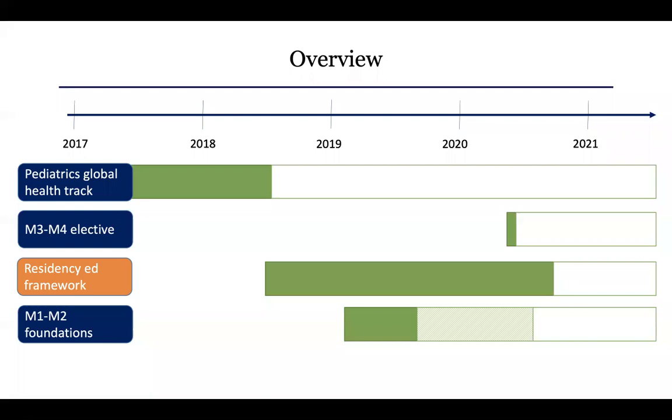The residency education framework is next. It's very in-depth — a publication that took a really long time to pull together. It was published online last September and just published in print this past month, so it's all out there now.